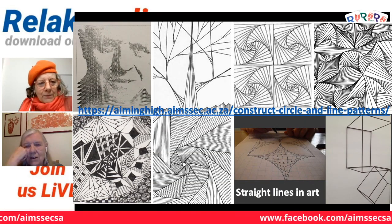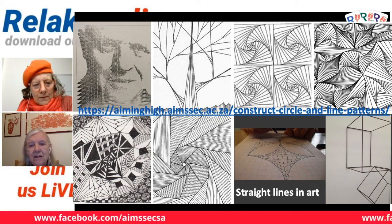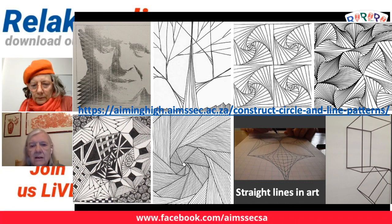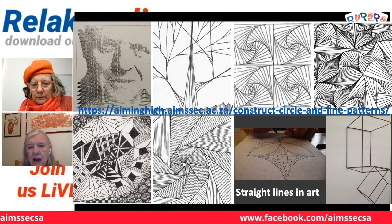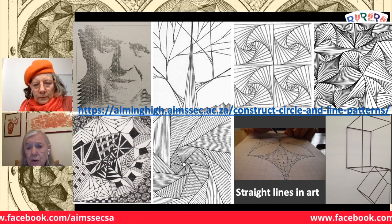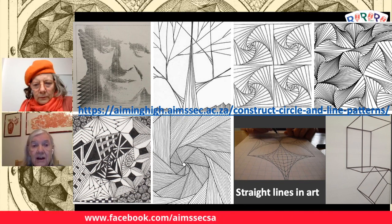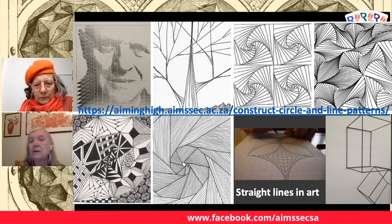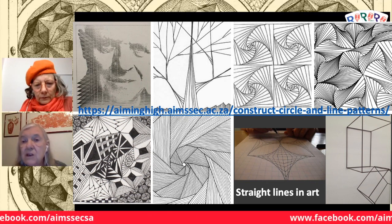Straight lines that are actually curved, or curved lines that are actually straight. Here I've selected pictures showing a link between maths and art. What you see in the bottom half — somebody's hands and grid lines — shows how these pictures are actually drawn. You've got straight lines, but the edges of those straight lines make what appears to be a curve. The mathematical word for that is an envelope — not the sort you put a letter in, but a mathematical envelope.